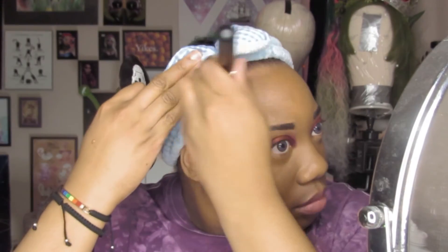I use a brush to spread out the products and blend them together, and then I go over that with a damp beauty sponge to make the finish softer.